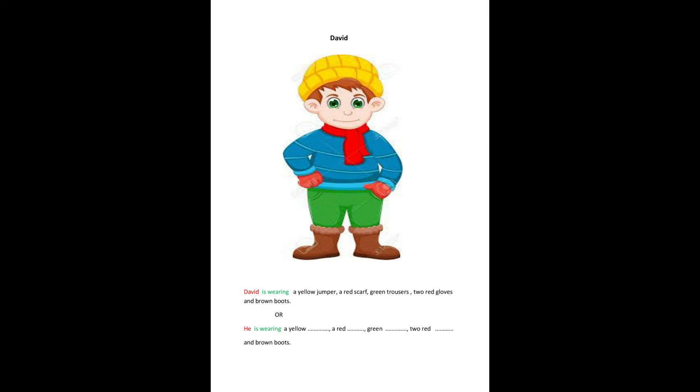David is wearing a yellow jumper, a red scarf, green trousers, two red gloves and brown boots.